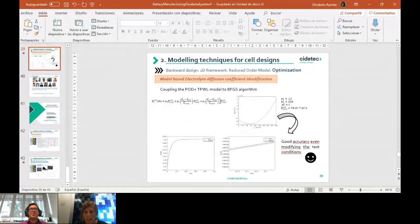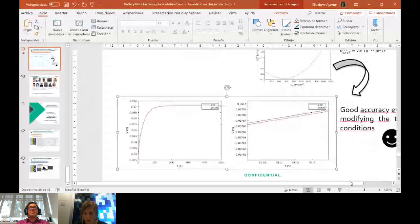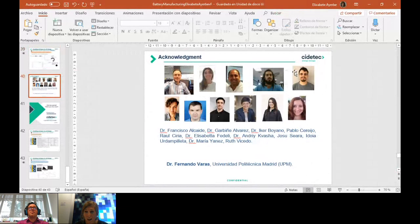We first identified the value of the electrolyte diffusion coefficient depending on concentration, and with that value set another test. We obtained really good accuracy, even though this test was not used for ROM implementation. I would like to thank all my colleagues and also Fernando Varas from the Universidad Politécnica de Madrid, who is giving support on the implementation of reduced-order models and numerical approaches. Thank you very much, Elixabete, for your presentation.